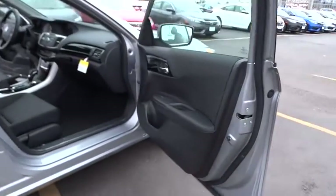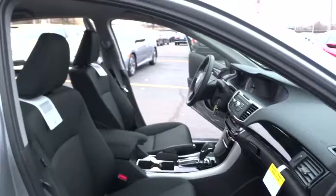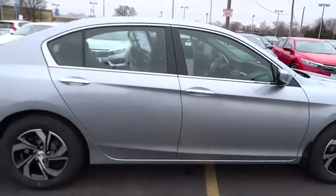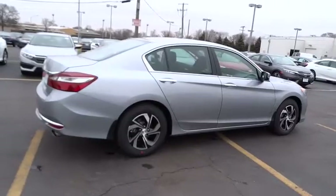This vehicle has less than 100 miles. Here are some of this vehicle's great options: traction control, dual airbags, air conditioning, front power steering, alloy wheels, four-wheel disc brakes, power windows, electronic stability control, CD player.